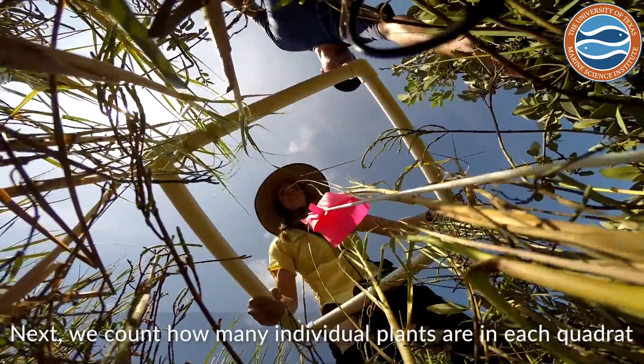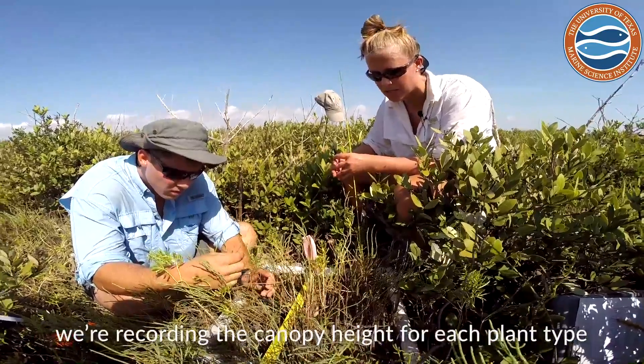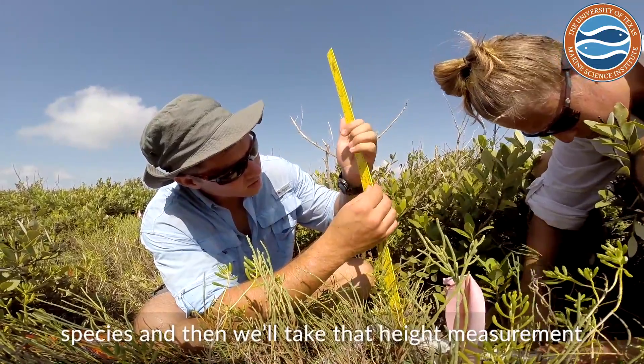Next, we are counting how many individual plants are actually in each quadrat. And the last measurement is we're recording the canopy height for each plant type. So we're out there looking for the tallest individual of each species, and then we'll take that height measurement.